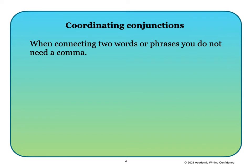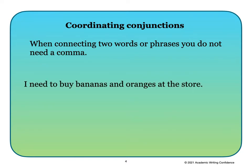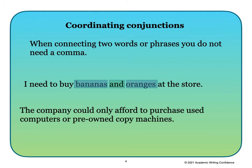When connecting two words or phrases, you do not need a comma. For example: 'I need to buy bananas and oranges at the store.' Here the word 'and' connects the two words bananas and oranges. Another example: 'The company could only afford to purchase used computers or pre-owned copy machines.' Here the word 'or' connects the phrases used computers and pre-owned copy machines.